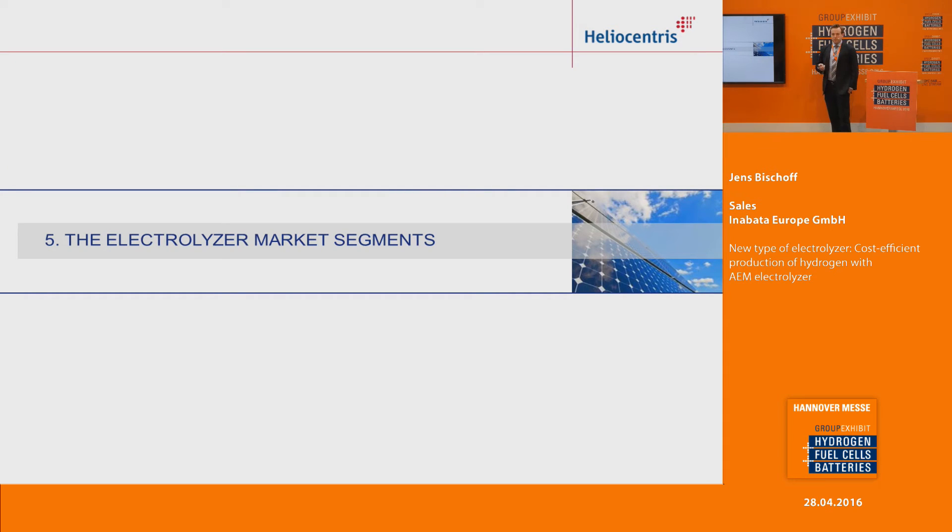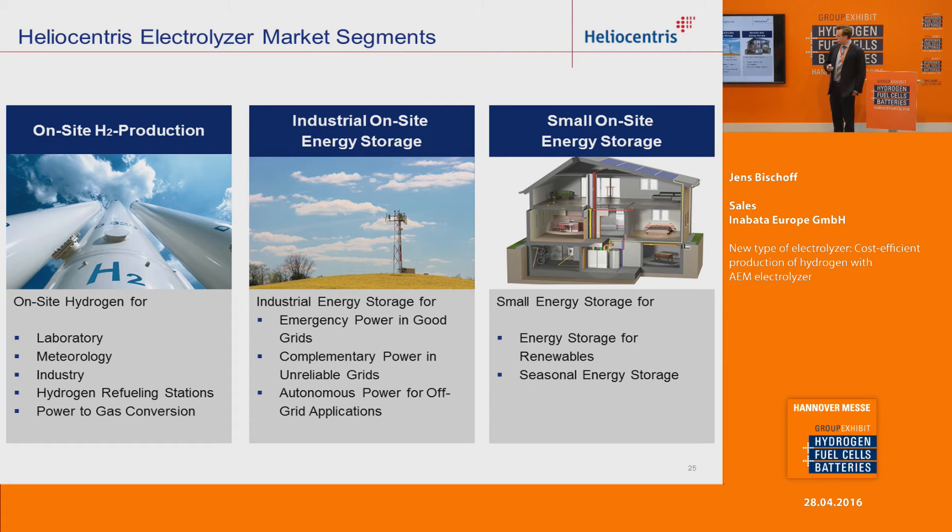There are different kinds of markets where you can use this technology. On one side: on-site production for industrial hydrogen refueling stations and also power-to-gas. On the other hand, industrial on-site energy storage — for example, for emergency power in good grid situations, or complementary power in unreliable grids where you sometimes have power outages, and also completely off-grid applications. We think the AEM electrolyzer is very well suited for this kind of application, and I will give you a few examples.